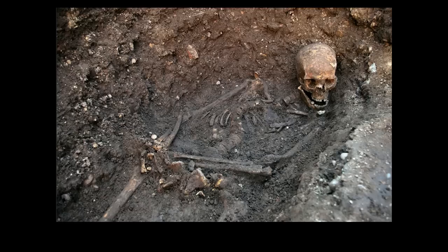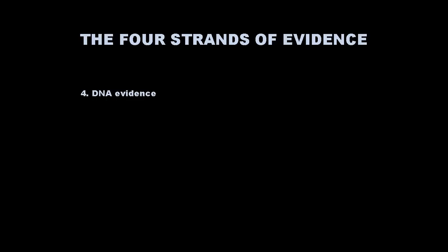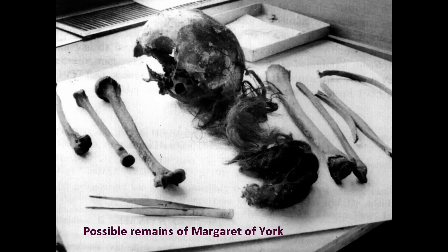Moving on to my last strand of evidence — the DNA evidence. The search for DNA was initially undertaken in connection with possible remains of Margaret of York, Richard III's sister. Because we were looking at female bodies, I followed a female-line DNA — mitochondrial DNA — and not Y-chromosome DNA, because Margaret of York would not have had a Y chromosome.